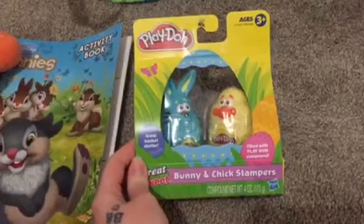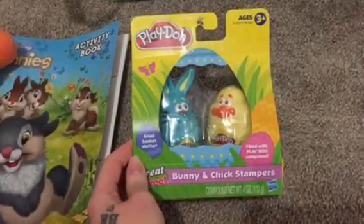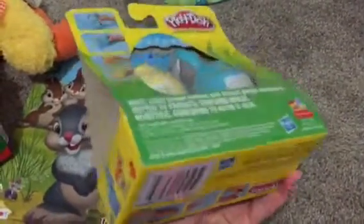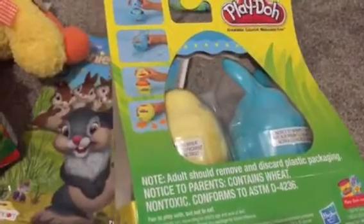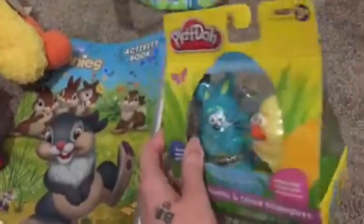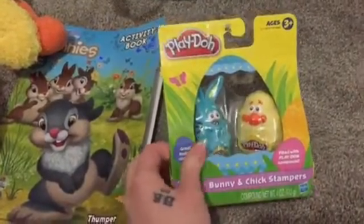We have these Play-Doh sets — a little bunny and a little chick, each with Play-Doh inside. They have stampers at the bottom, which is kind of interesting. I'm curious to see how that works, but he loves Play-Doh so I'm sure he'll love that.